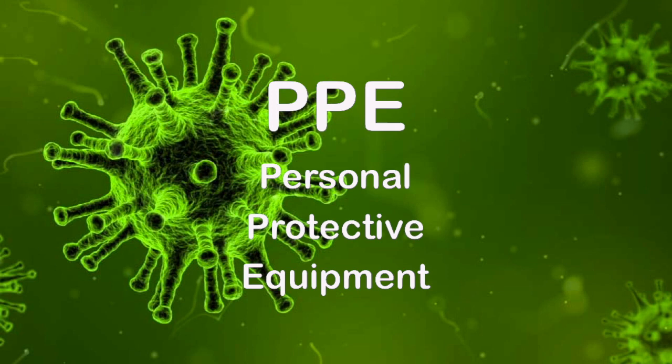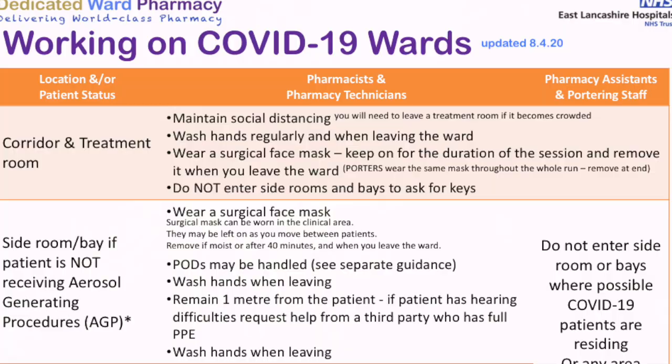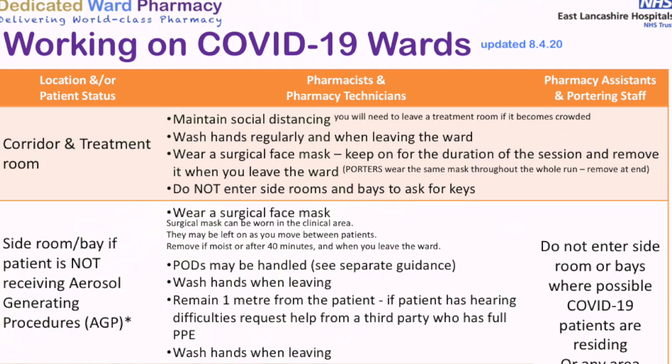Guidance for how to safely work on wards during the COVID-19 pandemic and any specialist personal protective equipment required — PPE — is under constant review. The most up-to-date slide will always be on the COVID-19 notice board in the corridor. Please refer to that.